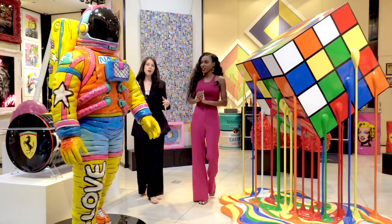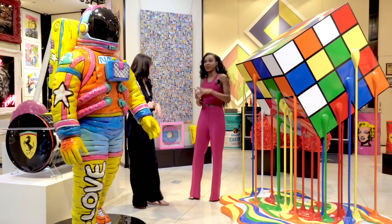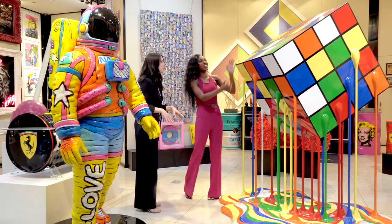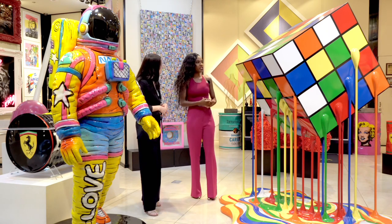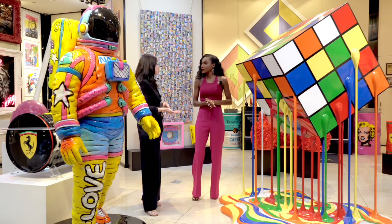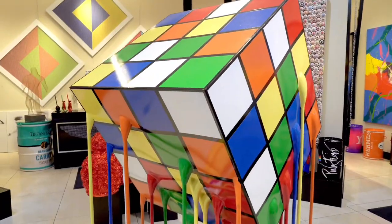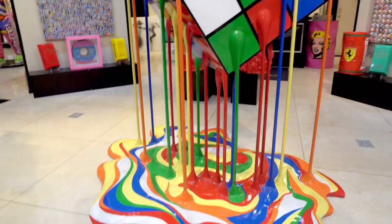So here we have two of Elena's larger than life pieces. This one — it would take very big hands to solve this cube. It's absolutely gorgeous. So this is a one-of-a-kind piece. Elena in the past has made a large Rubik's cube, but this one is very special and unique with the drips. It gives it sort of a pop, surreal feel.